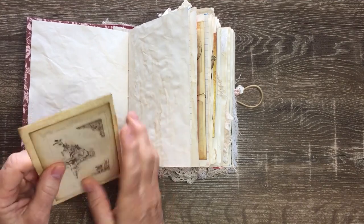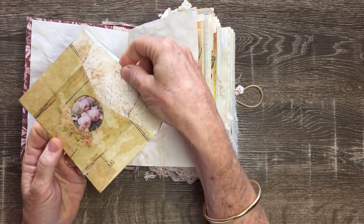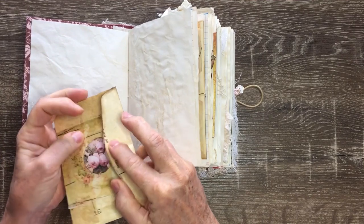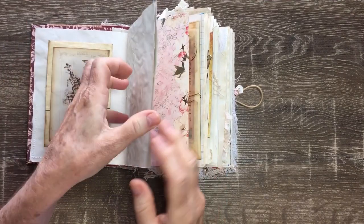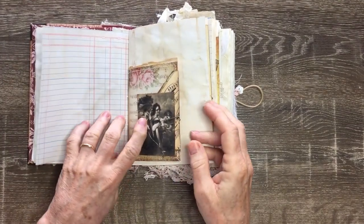There's an altered envelope there. It's got a little parchment note inside that I've tea-dyed — which, by the way, all the pages throughout the journal are tea-dyed. So that's a little altered envelope, and then just some pages — quite a few pages to write on.